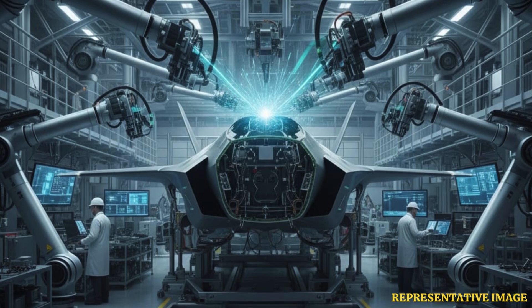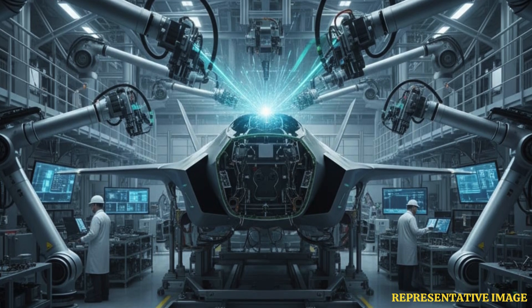The aircraft is produced with over 2 million parts, requiring international supply chains, precise engineering, and extensive quality control, all contributing to its steep price.